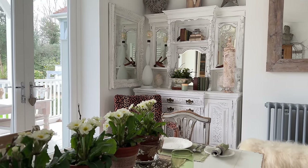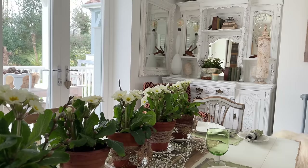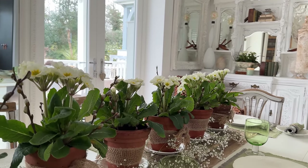I was loving the effect of the pussy willow so I've added a few sprigs to the pots on the table.